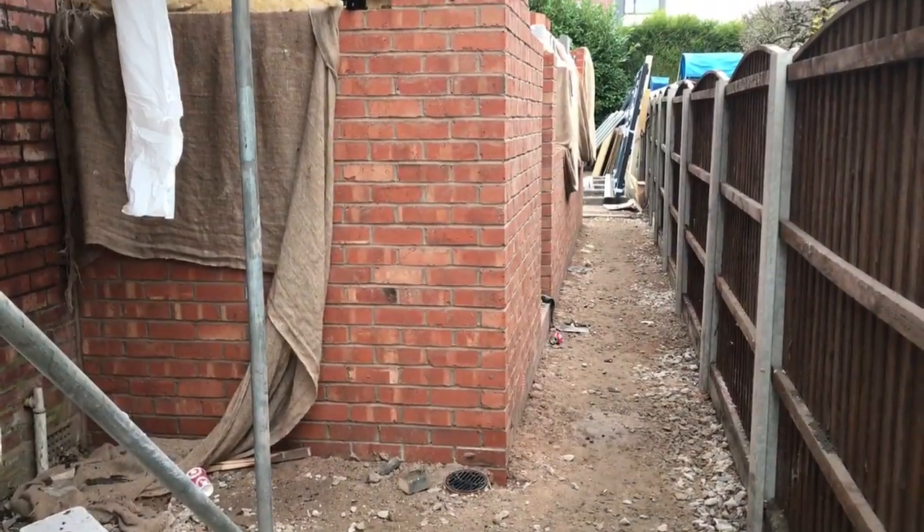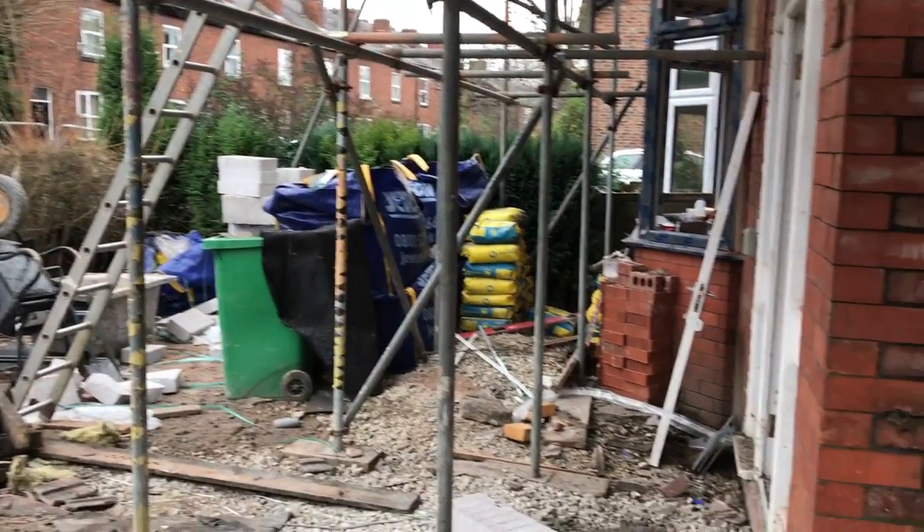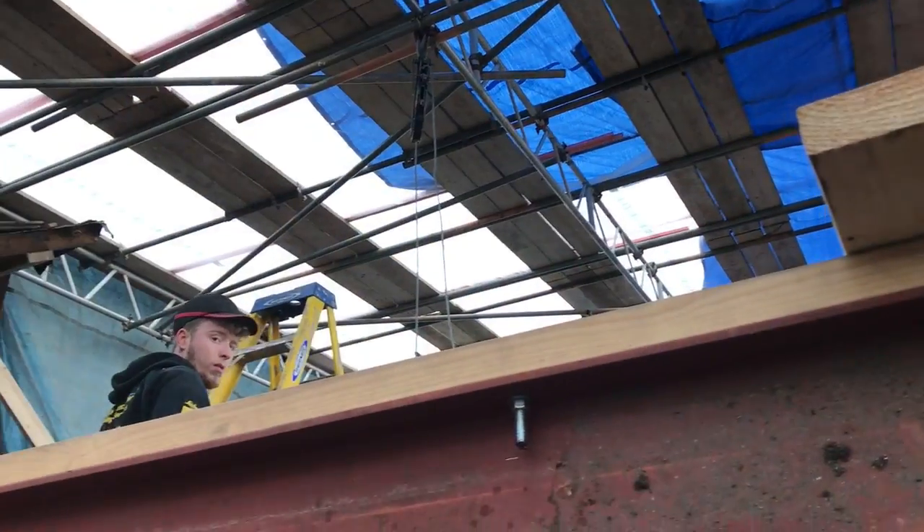This room is nearly done really — the plaster's up, the electrics are in, and down the side of the house the extension is nearly there. But the main focus now is the scaffolding, as we'll be working from the top down.